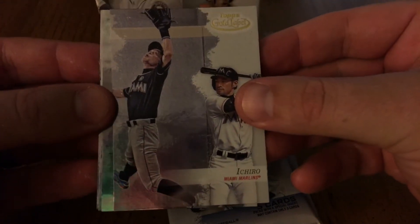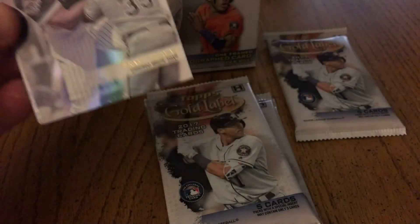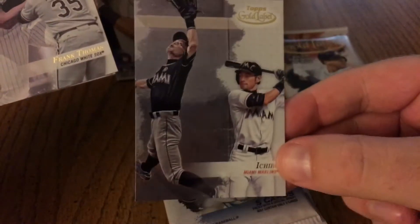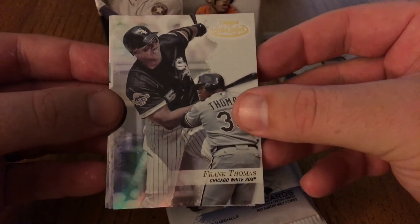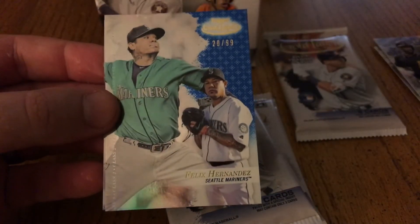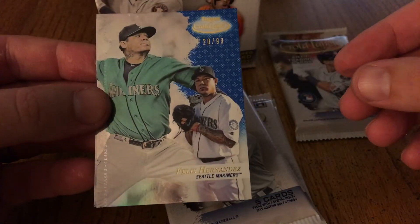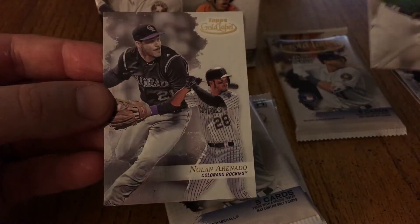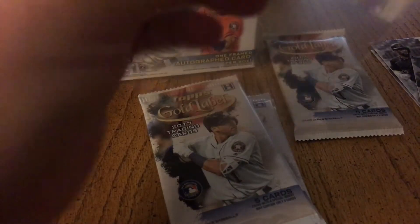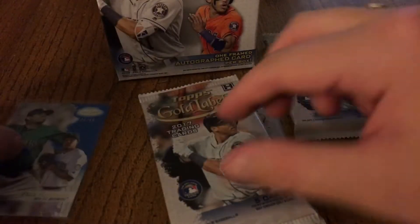There we go — Ichiro. There's the front and here's the back, looks pretty good. I really like how these cards look. Ichiro — love that he's still in the league, he's awesome. The Big Hurt Frank Thomas, Andrew McCutchen, Felix Hernandez blue out of 99, and Nolan Ryan. Nice first pack. Blue Felix Hernandez — all right!